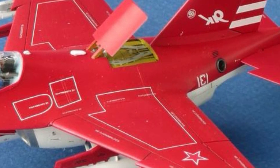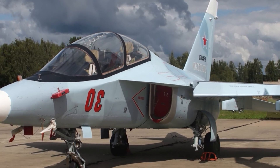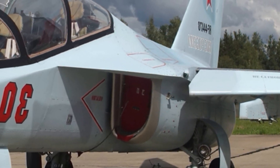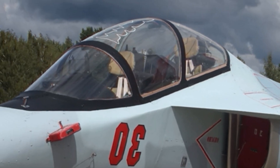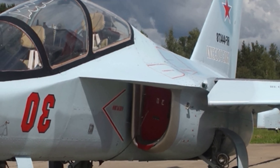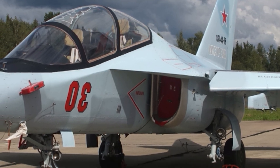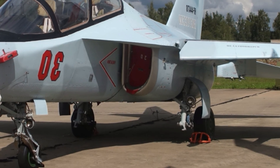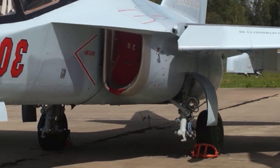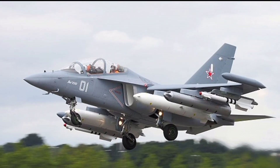In terms of performance, the YAK-130 is a small powerhouse. It is powered by two AI-22-25 turbofan engines that allow it to reach a top speed of around 1,060 kilometers per hour, nearly the speed of sound. The aircraft has a service ceiling of about 41,000 feet and a range of nearly 2,000 kilometers, giving it excellent endurance for long training missions. It can handle load factors from plus eight to minus three G, making it capable of performing tight turns, rolls, and other demanding maneuvers safely.